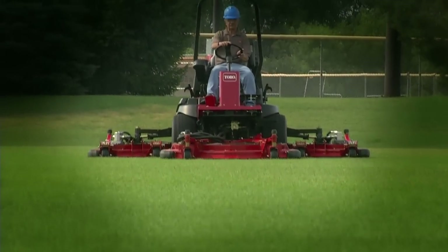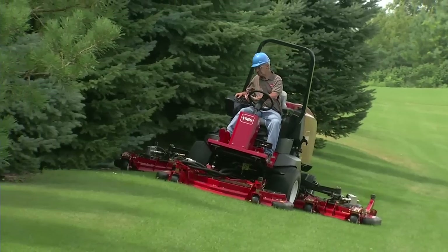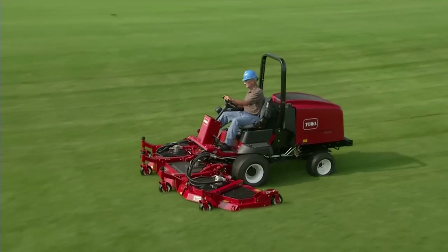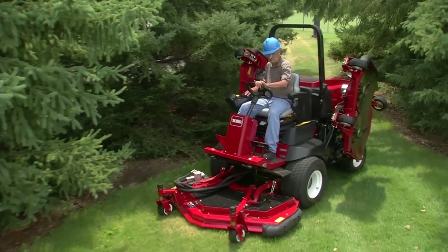In your business, productivity is the name of the game, and Toro's Groundsmaster 4000D and 4100D mowers are packed with innovative features that help you get the job done quickly and efficiently.